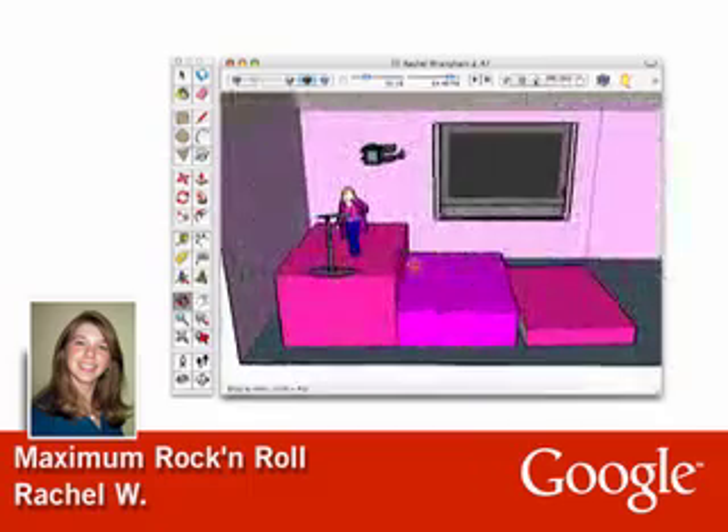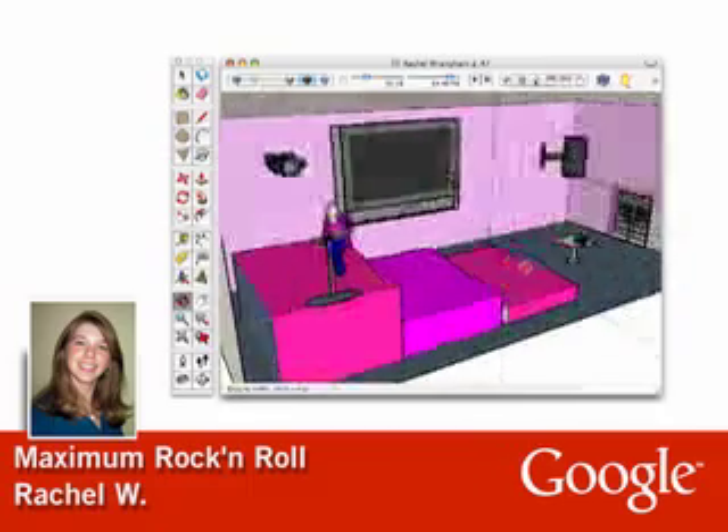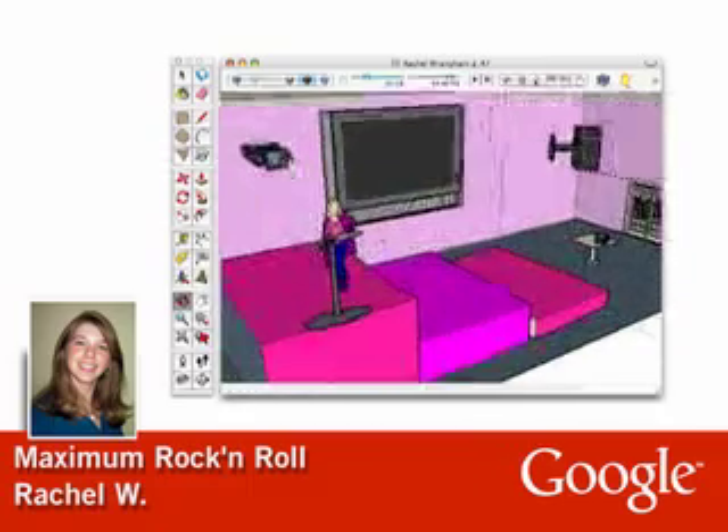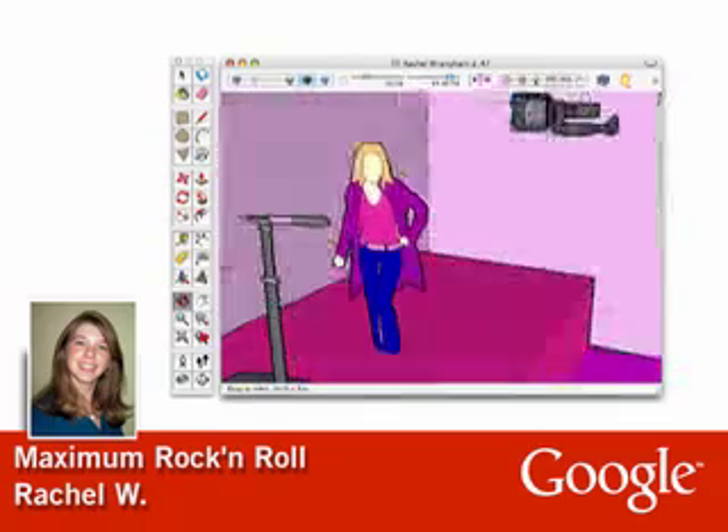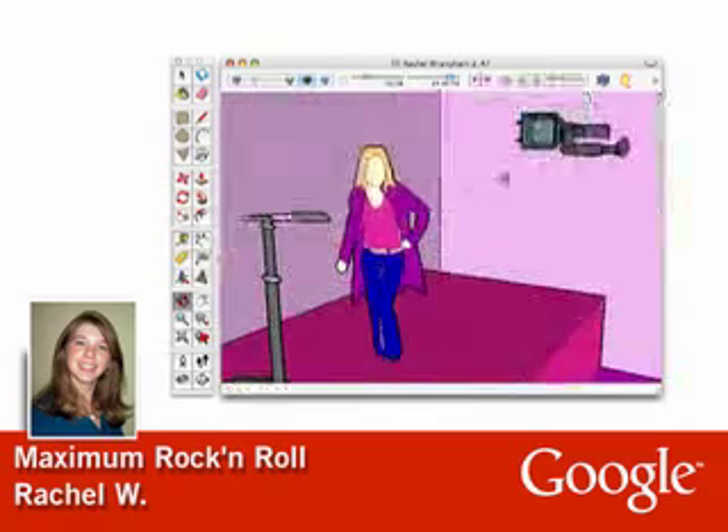Dream houses seem to be a common theme. In Rachel's maximum rock and roll room, she can star on her own music videos. We recently spoke with Rachel's mom, who shared what SketchUp has meant to their family.